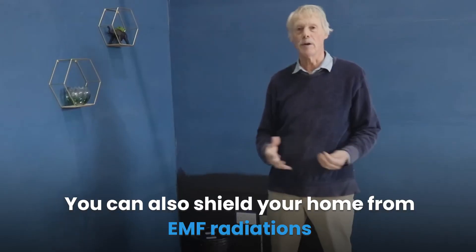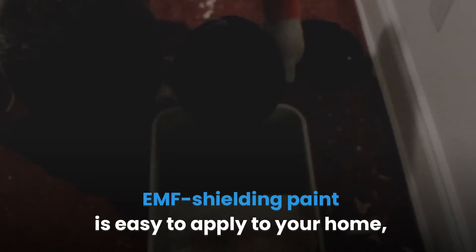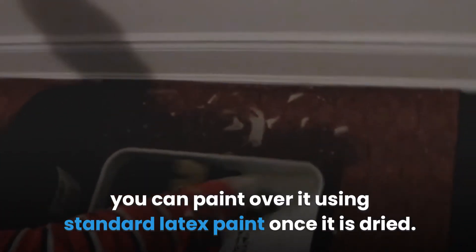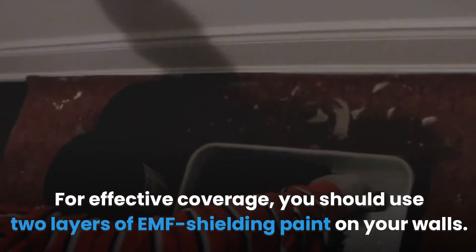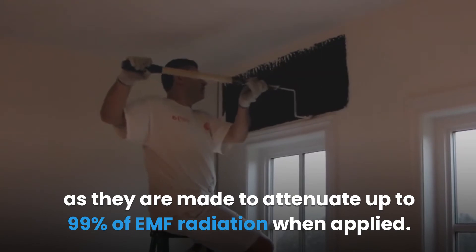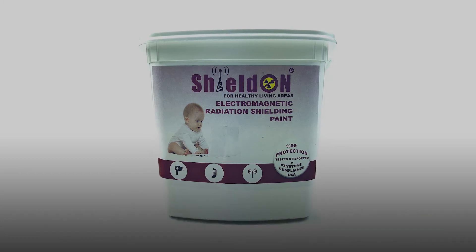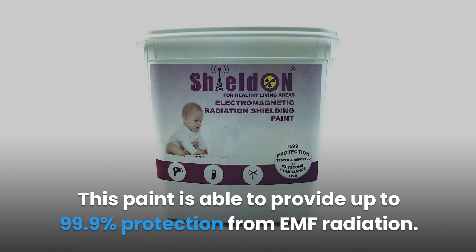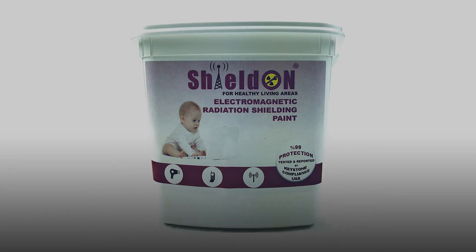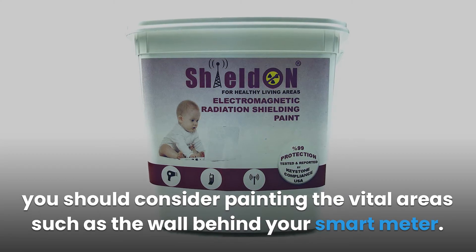EMF shielding paint: You can shield your home from EMF radiation by applying EMF shielding paint on your walls. It is easy to apply and is usually used as a primer — you can paint over it using standard latex paint once it is dry. For effective coverage, use two layers of EMF shielding paint. High-quality paints are made to attenuate up to 99% of EMF radiation. An example is the Shield On EMF Protective Paint, which provides up to 99.9% protection. Note that EMF shielding paints are expensive; if budget is limited, prioritize vital areas such as the wall behind your smart meter.